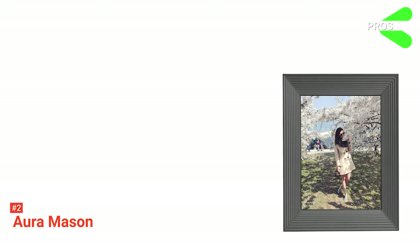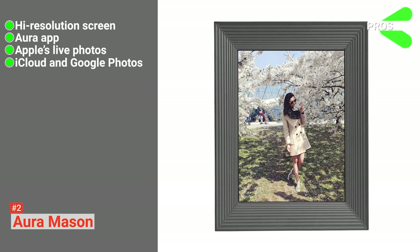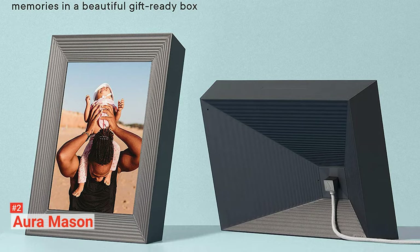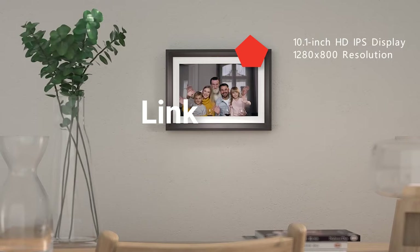Its pros are: it has a high-resolution screen, you can use the Aura app to control image posting and other features, it's compatible with Apple's Live Photos, and it integrates iCloud and Google Photos. However, the cons are: it's exclusive for photos, and it doesn't have any ports or slots for USB sticks and SD cards. With its gorgeous design, the Aura Mason frame is made to be a perfect gift — you can even add photos ahead of time to surprise the receiver.